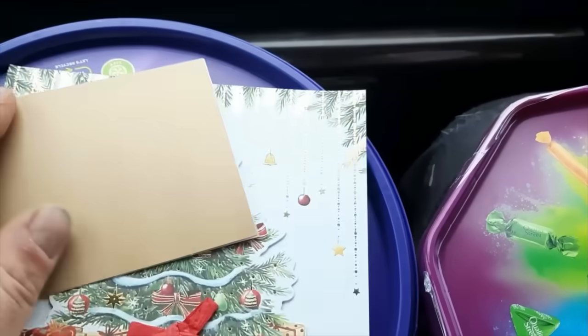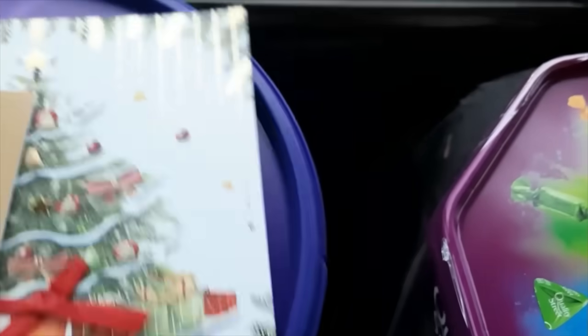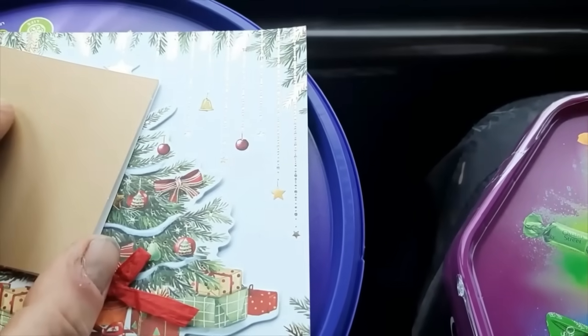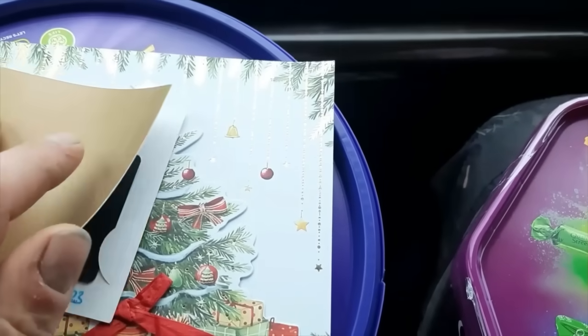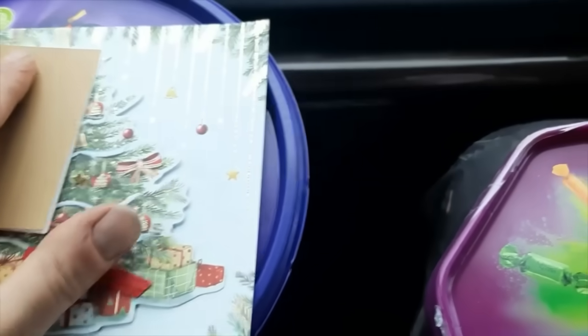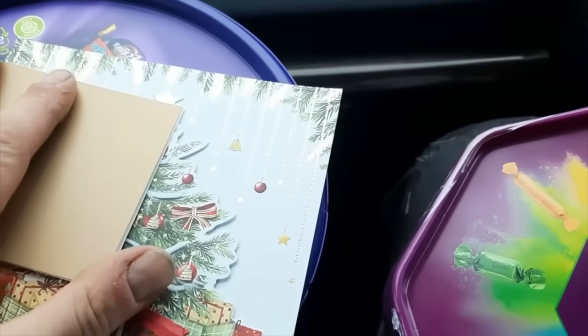It's that time of year again where I like to go around and sit in the car writing cards and buying chocolates to thank everybody for their help over the year. Last year I gave cash tips but my accountant said I couldn't account for that, so this year we're doing shopping vouchers instead - that way they can get what they want. You need to make sure you go around and recognise all the people that have helped you through the year.